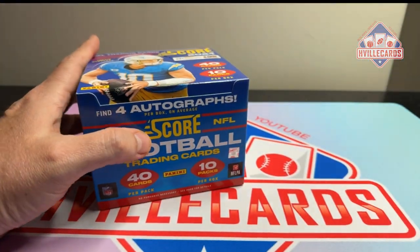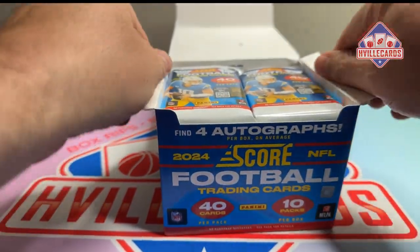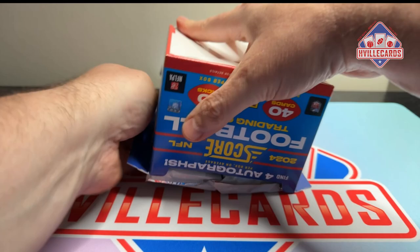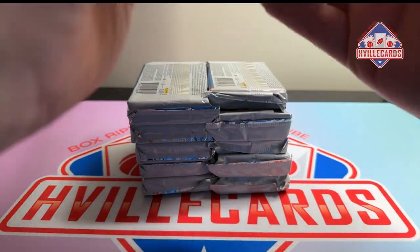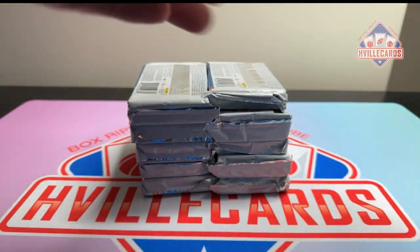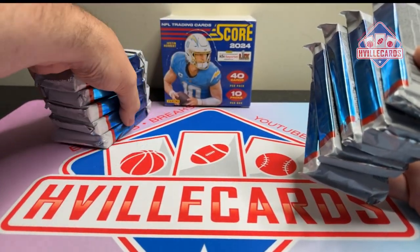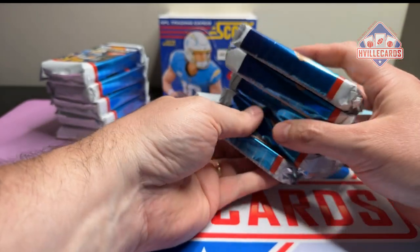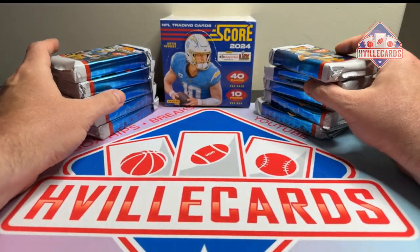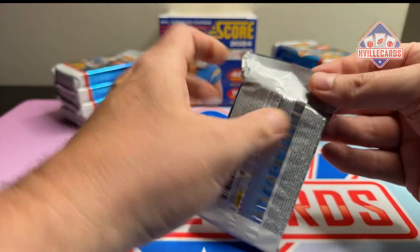I was going to save this for next week's Fantasy Rip, but I just couldn't. I think Seth was going to do the same thing at SV Vintage, but you just can't pass up an opportunity to open product that's super new. Let's go ahead and get this done.